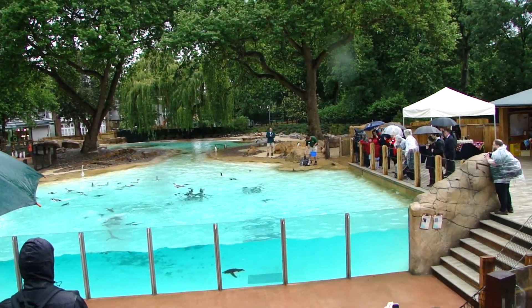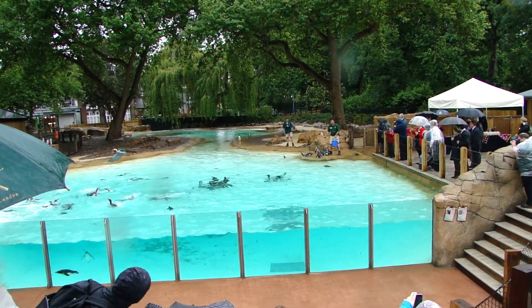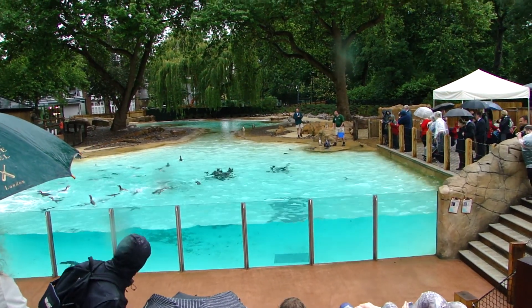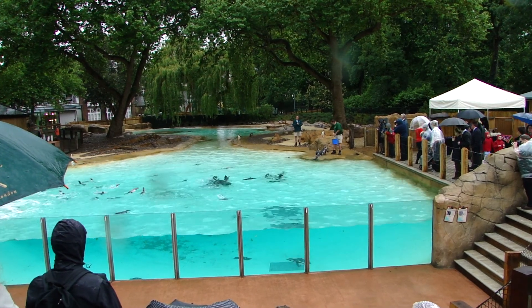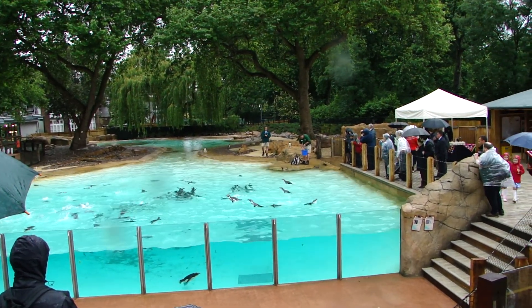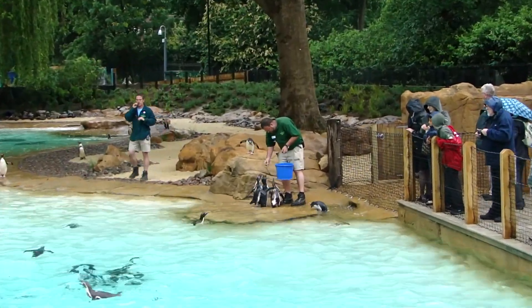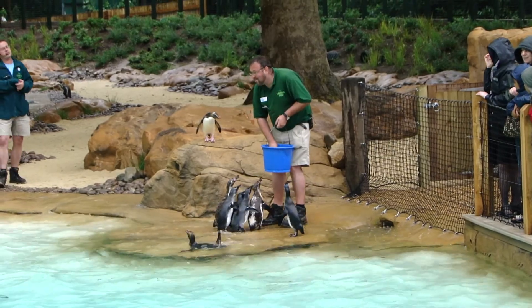We've also got two species that come from the islands around the outside of the South Pole. That's the macaroni penguin, and we do have our very own favourite - you may remember him from our previous pool. That's Ricky. He's a rockhopper, and right on cue he's up here on the rocks just behind Adrian. So Adrian, could you point out the four different species for us and tell us how you can tell the difference between them?